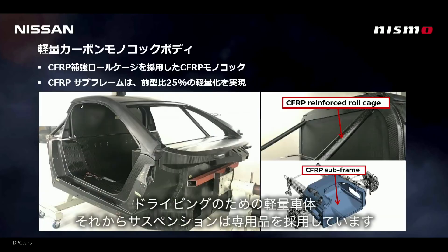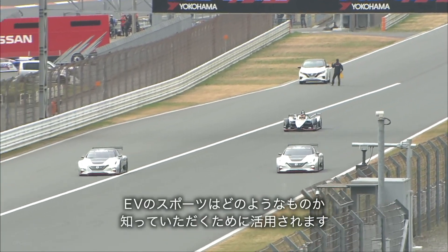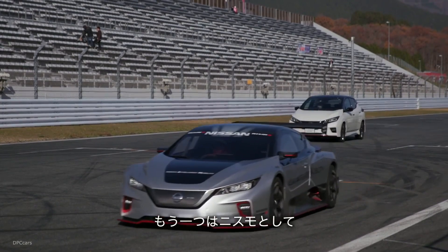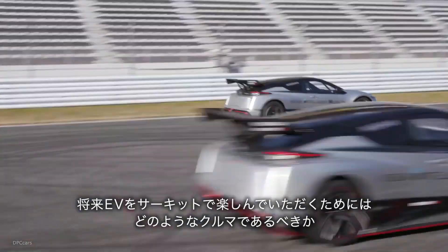Powering the all-new Nissan Leaf Nismo RC are two electric motors at opposite ends of the chassis. The motors produce 240 kW combined — 120 kW each — and an astounding 640 Nm of instant torque to the wheels.